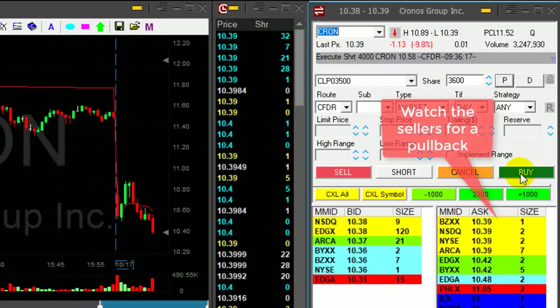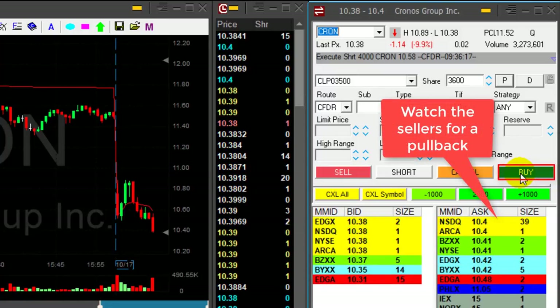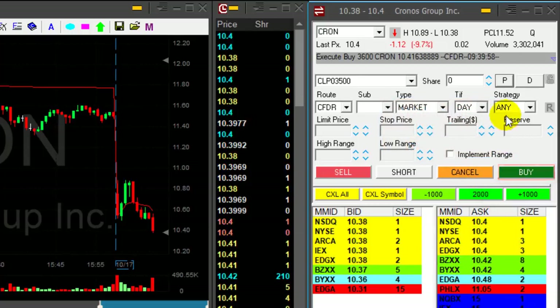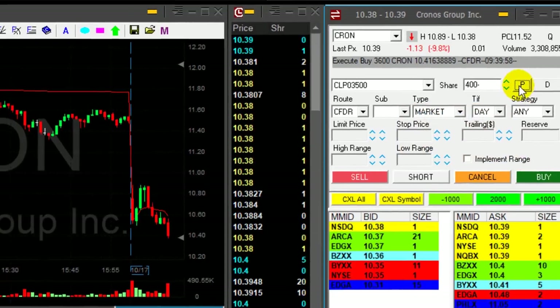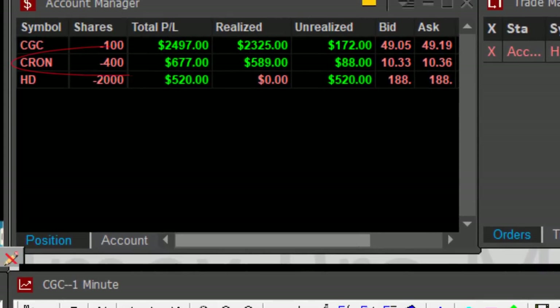But if it's going to pull up even two cents — it's pulling up now. Small pullback. I got a little bit less than 20 cents. Still a nice trade.